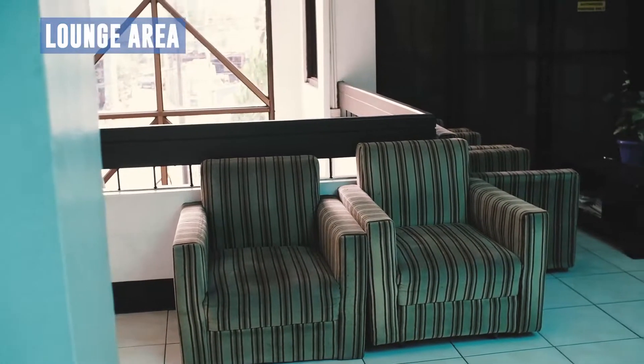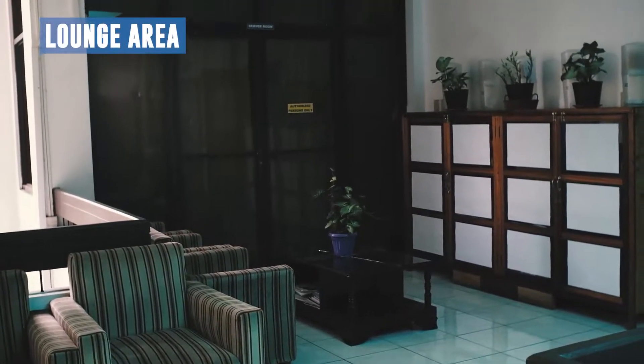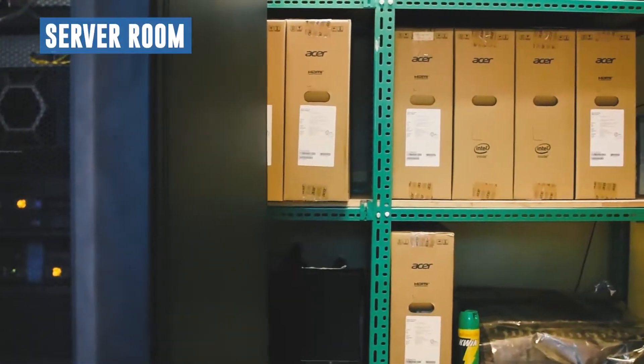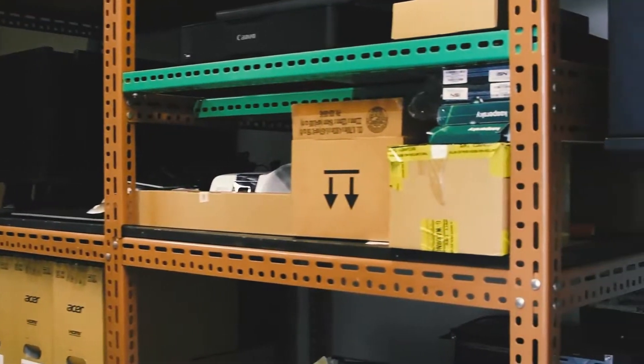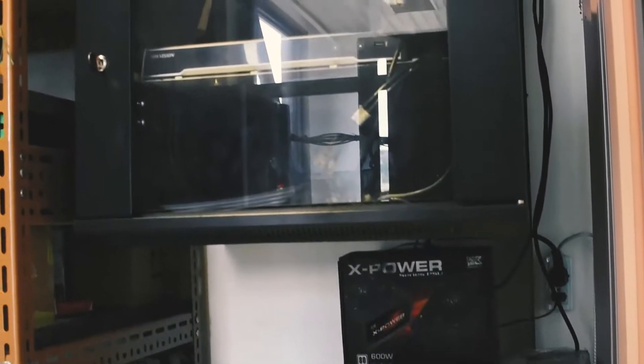This is the lounge area where clients and employees can sit, wait, and relax. In the server room, network equipment are set up to enable the connectivity of the computers, printers, and other ICT equipment in the local network.